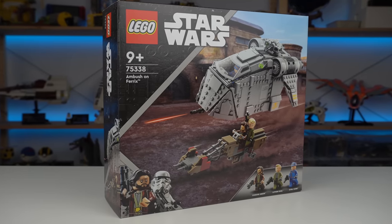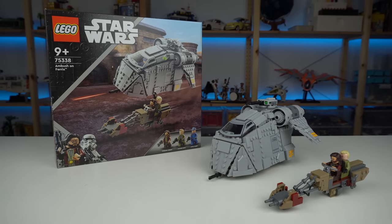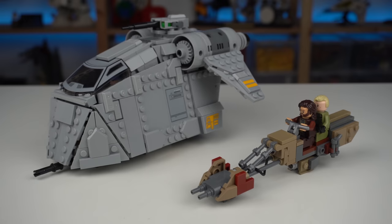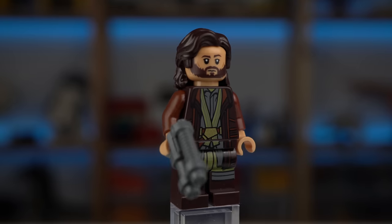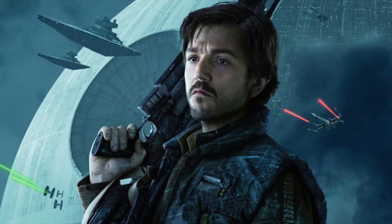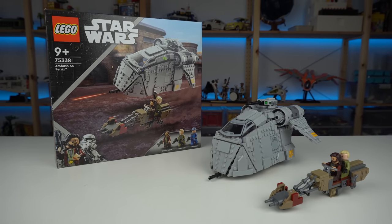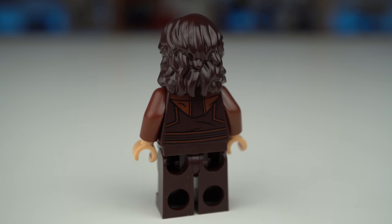Ambush on Ferrix is one of the newest Star Wars sets for the 2022 summer wave of products. There are a lot of unknowns about this model because it is tied with the new Disney Plus show Andor that will only air in August. A known thing about the model though is Cassian Andor, a Star Wars character we've seen before in Rogue One. Ambush on Ferrix must have happened somewhere before the events of Rogue One — I won't spoil it if you're unaware. Brand new minifigure and the outfit looks amazing.